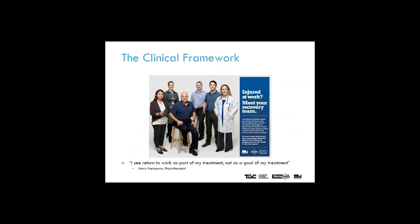We hope you enjoyed this webinar and have had a look at the others in this series. Remember that due to the physical, psychological and social benefits, we really should see return to work as treatment rather than a goal of treatment.